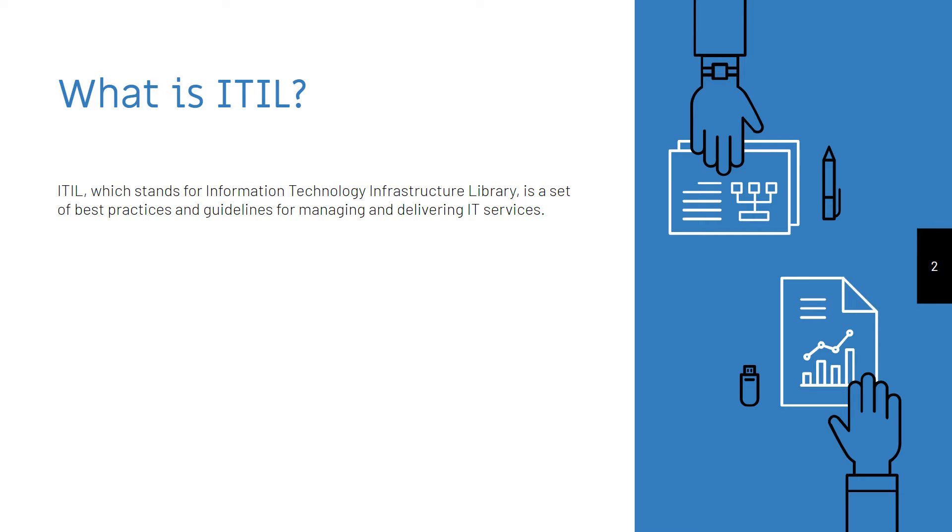ITIL, which stands for Information Technology Infrastructure Library, is a set of best practices and guidelines for managing and delivering IT services.